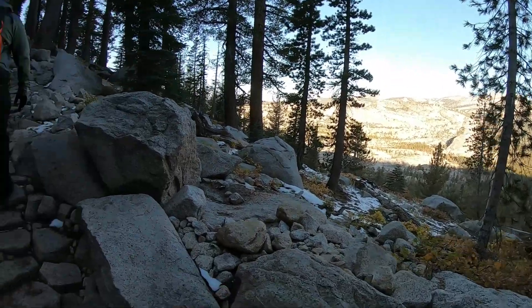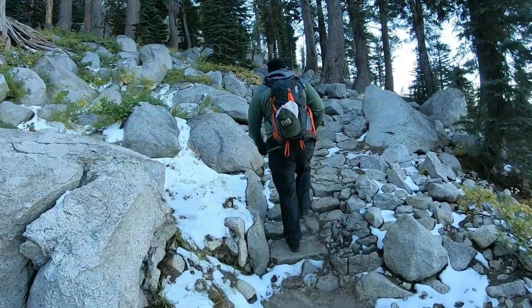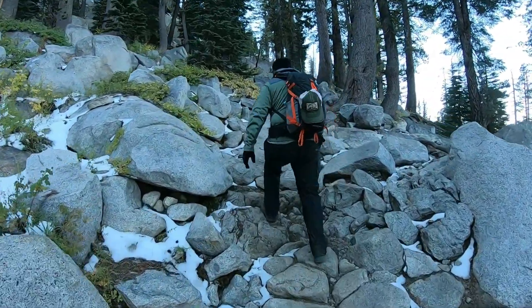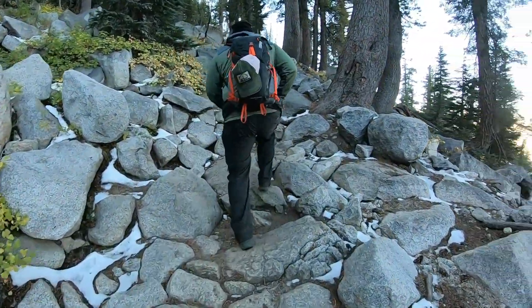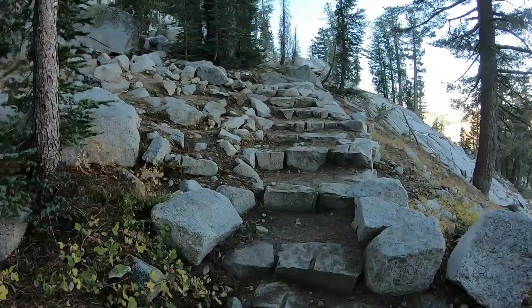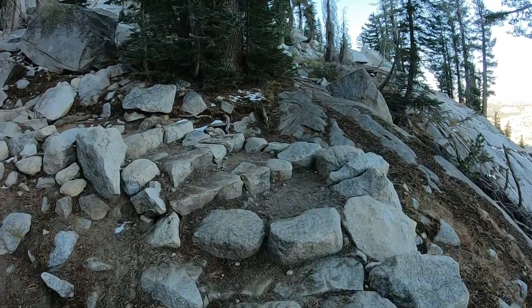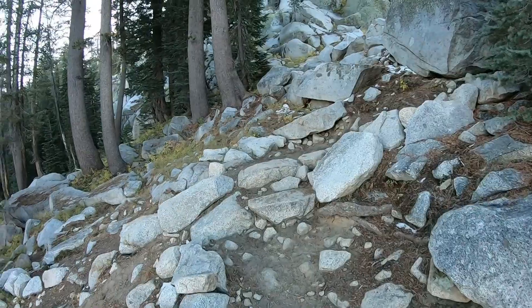We're at the switchback portion of the hike. The first mile or so is deceptively easy, but when you get to the switchbacks it's a little bit steeper. There's a ton of switchbacks, but the views are pretty nice, so that makes it a little bit better. The elevation is pretty high so we are sucking wind a little bit, but I know the view from the top is going to be worth it.